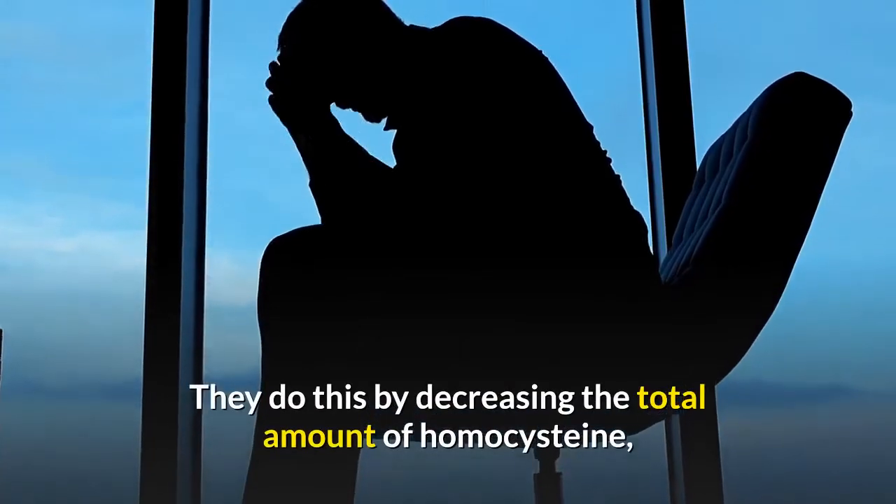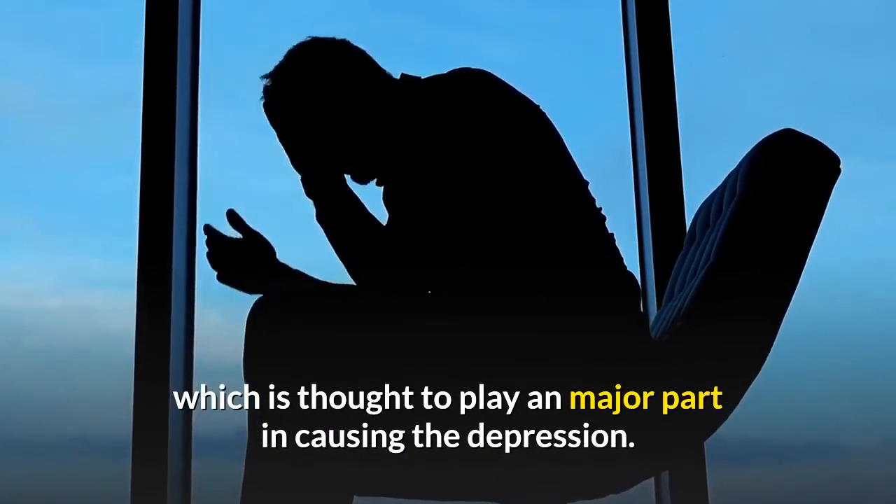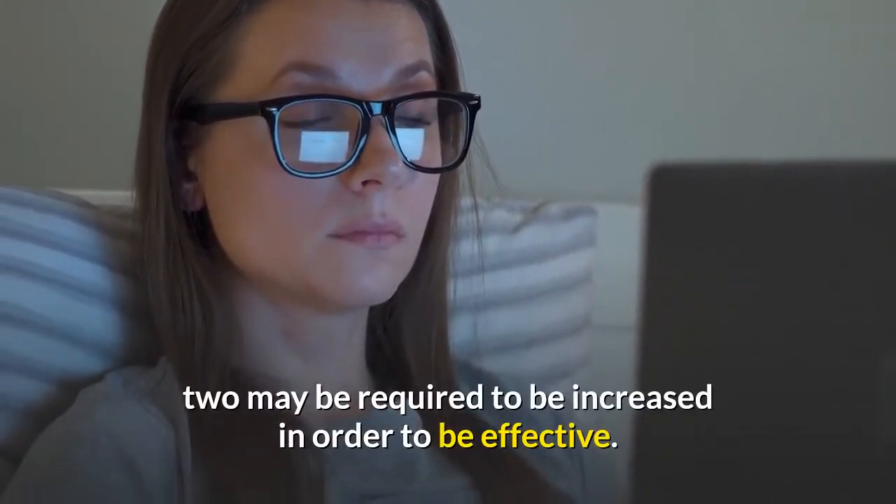They do this by decreasing the total amount of homocysteine, which is thought to play a major part in causing depression. Occasionally the amount of folate in proportion to the other two may be required to be increased in order to be effective.